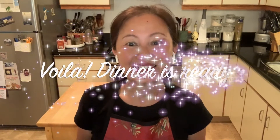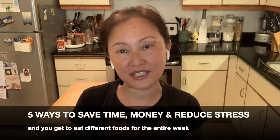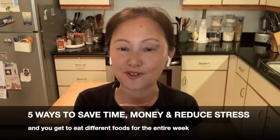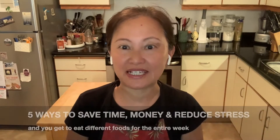It's kind of like how they cook at a restaurant. By having everything ready to go, all you have to do is mix and match and then voila, dinner is ready — like you see on Tasty videos on Facebook. Here are five different ways you can save a lot of time, money, and reduce stress and get to eat all different food for the entire week.